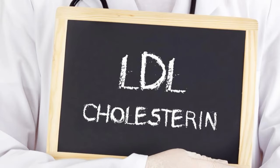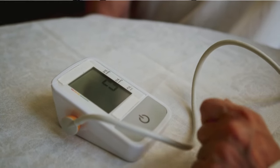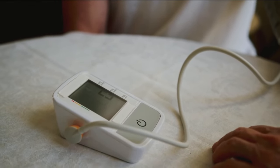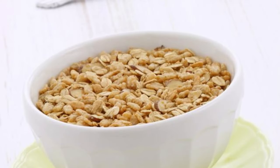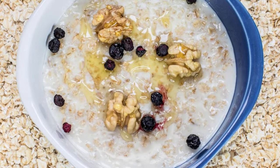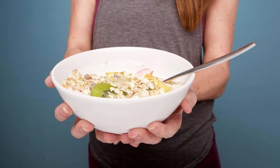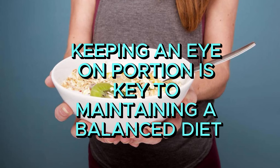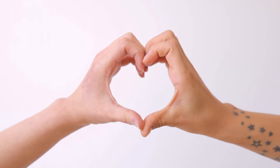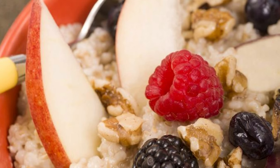Beta-glucans are also famous for slashing bad LDL cholesterol, boosting insulin sensitivity, and revving up your immune system. The antioxidants found in oats can also benefit your heart health and help keep blood pressure in check. Nutrition experts usually recommend about half a cup of dry oats, which cooks up to roughly one cup when prepared. Fancy it up with some fresh fruits or a sprinkle of chia seeds for an extra nutritional punch. It's a delicious way to show your liver some serious love and boost your overall well-being.